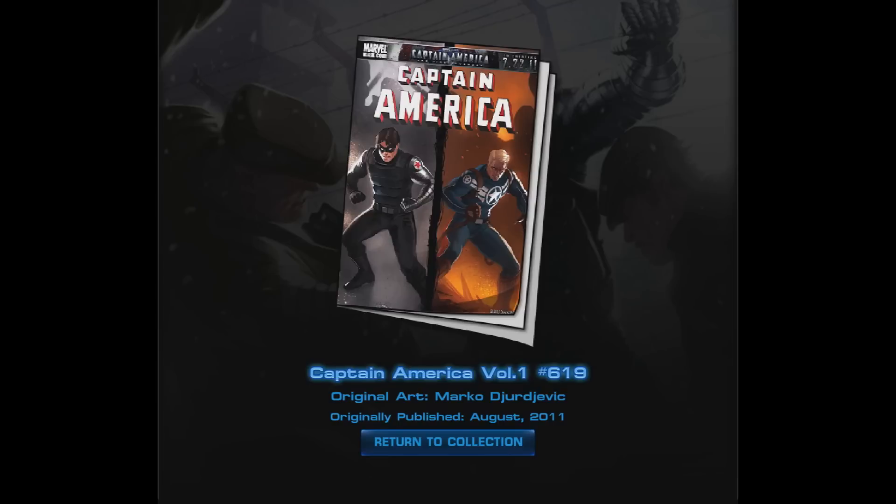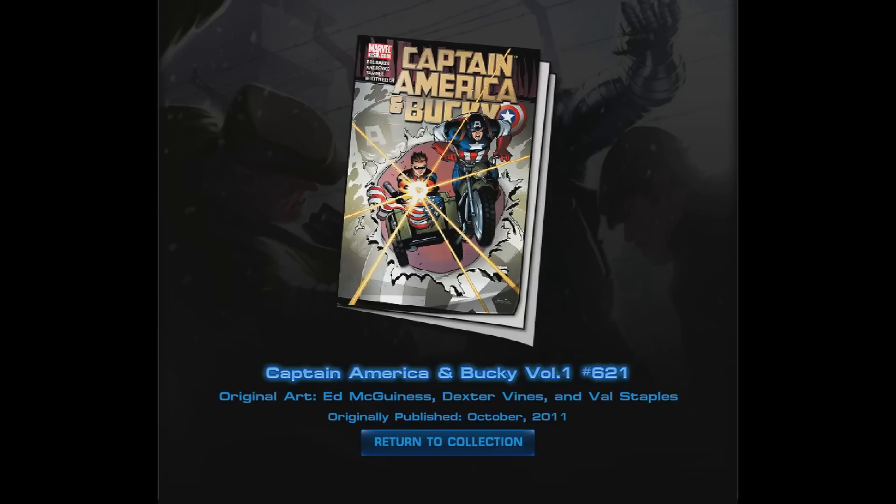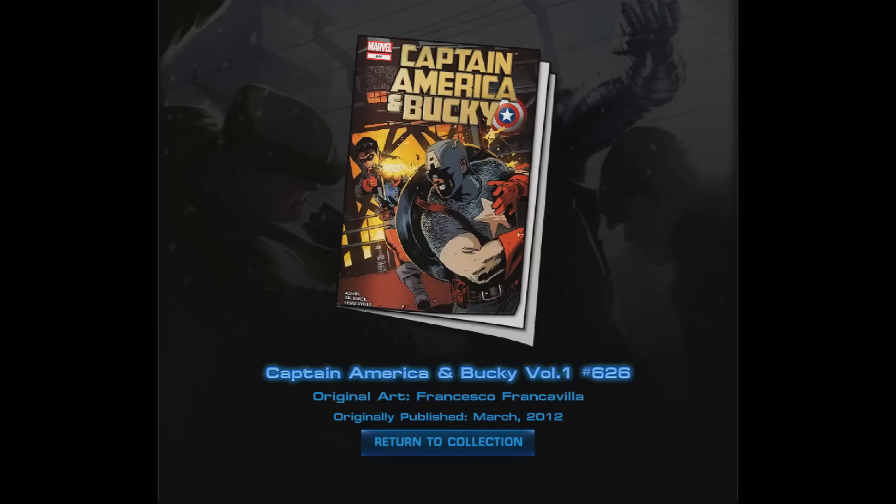Next we have Captain America Volume 1 Number 619, followed by Captain America and Bucky Volume 1 Number 621, art by McGinnis, Vines, and Staples. Next is the final cover I got — Captain America and Bucky Volume 1 Number 624. It took a little while to get that but it could have been worse. Then we have Captain America and Bucky Volume 1 Number 626.